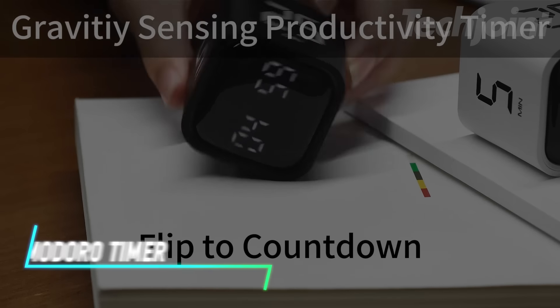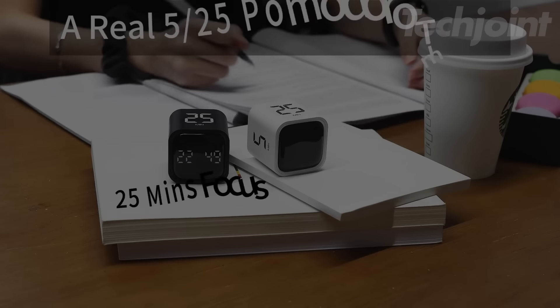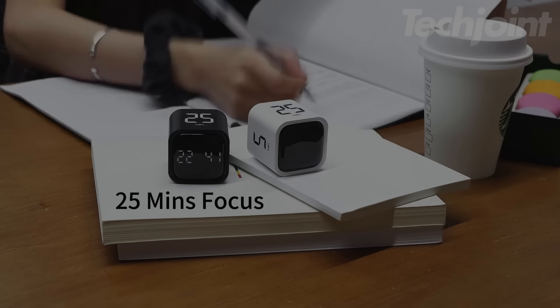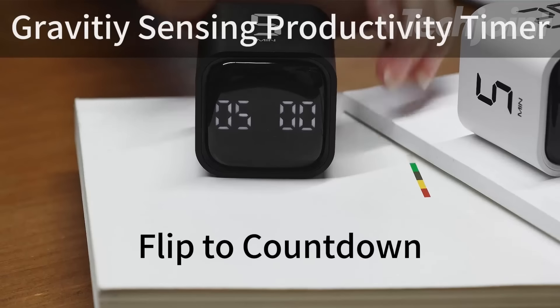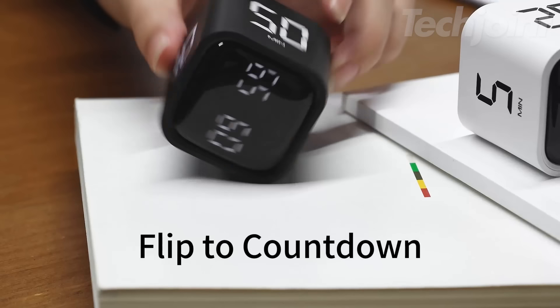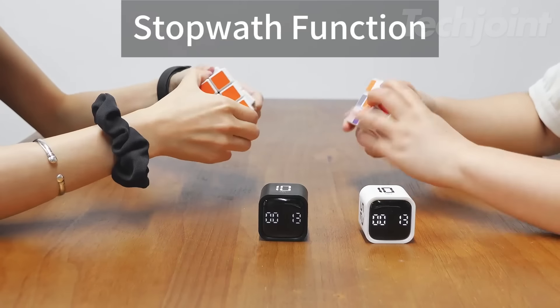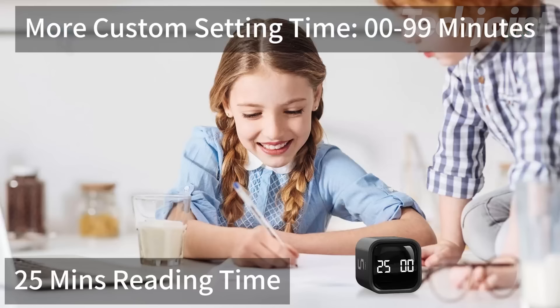This timer is designed for effective time management using the Pomodoro technique. It comes preset with 5 and 25 minute intervals, helping you focus on tasks while taking short breaks. The gravity sensor allows you to simply flip the timer to start, stop, or reset it. You can also customize the timer to your preferred settings, counting down up to 99 minutes and 59 seconds.